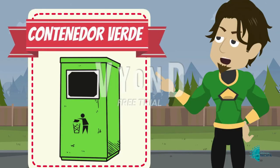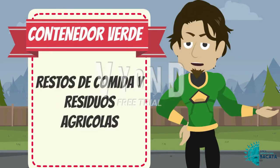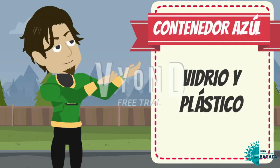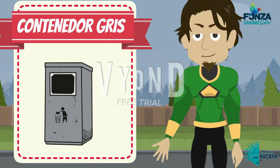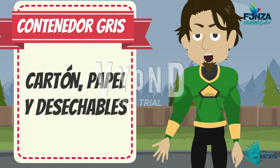Los residuos que se depositan en estas canecas de basura de este color son aquellos no peligrosos, inertes y comunes como residuos orgánicos y polvo. El vidrio y el plástico son materiales que deben ponerse dentro de las canecas de reciclaje o puntos ecológicos de este color. En este tipo de canecas se ponen los residuos no peligrosos y reciclables como el cartón, el papel y similares.